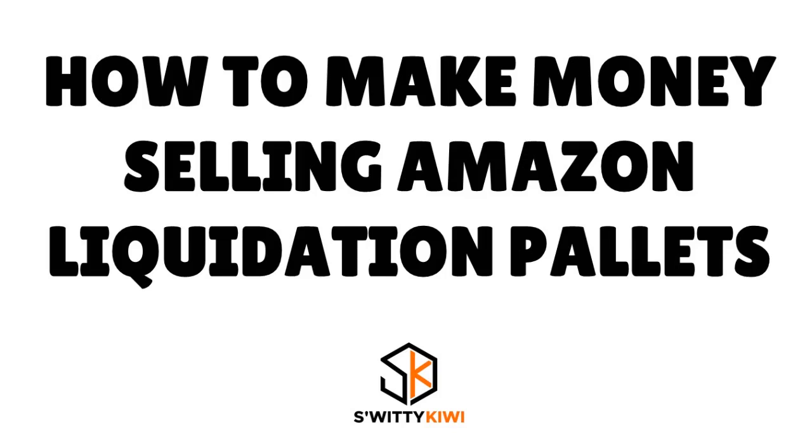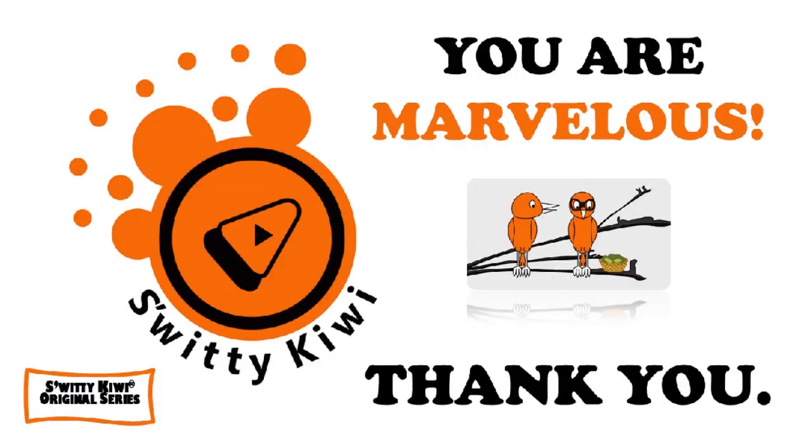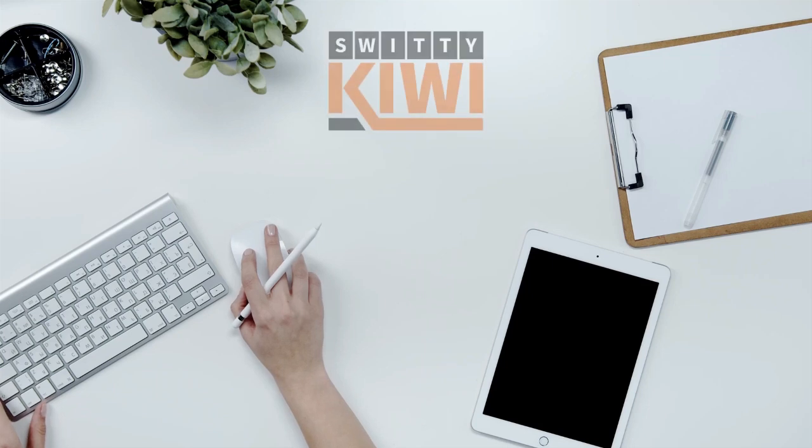In conclusion, I spoke to you about how to make money selling Amazon liquidation pallets — the prologue, the steps, and now the conclusion. Thank you so much. God bless you. I'll see you next time. Until then, remember: stay marvelous.